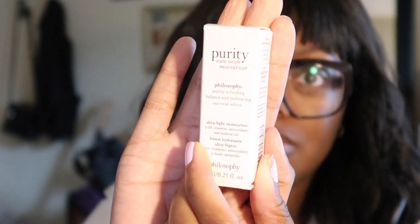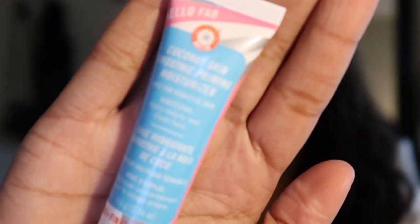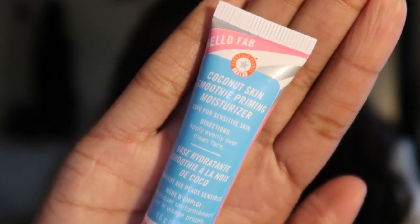A little sample size of the Purity Made Simple Moisturizer by Philosophy. I have not tried that product either. A First Aid Beauty Coconut Skin Smoothie Priming Moisturizer — it says it's really great for sensitive skin, so it's a two-in-one: a primer and a moisturizer. So that's really, really nice.